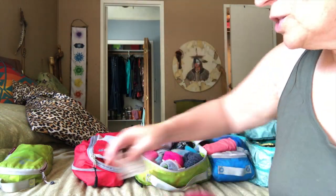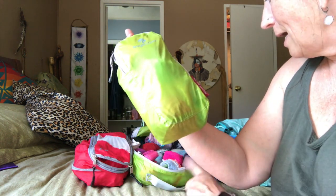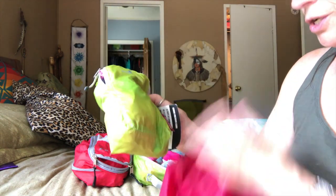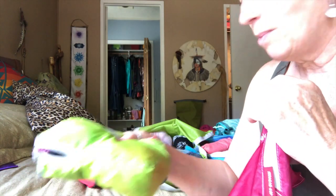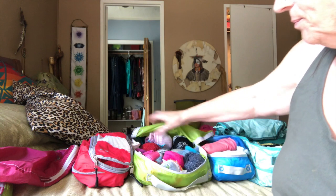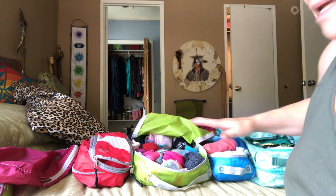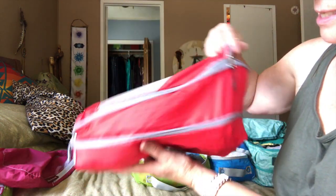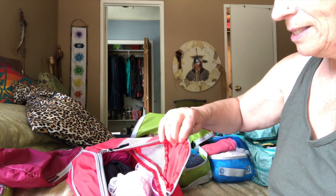They come in all shapes and sizes. This is a very small one — it came in a three-pack, so I have three green ones. This is the large, this would be the medium, and the small. And then these are the Eagle Creek ones. I just leave them open, and you can see that sitting in my closet. This one is an REI, and I keep my tank tops in it.